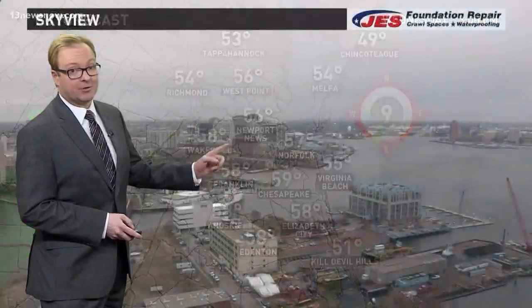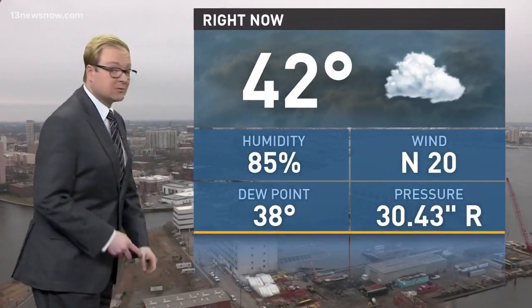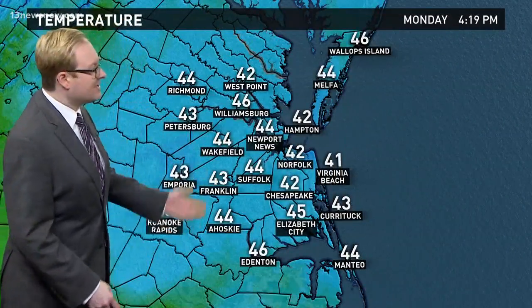Rainfall chances will go up a little bit later this week. Cloudy skies right now over parts of the south side, the peninsula, and all across Hampton Roads. Currently 42 degrees, winds coming in out of the north at 20 miles per hour, and pretty uniform temperatures, mainly in the low to mid-40s all across the region.